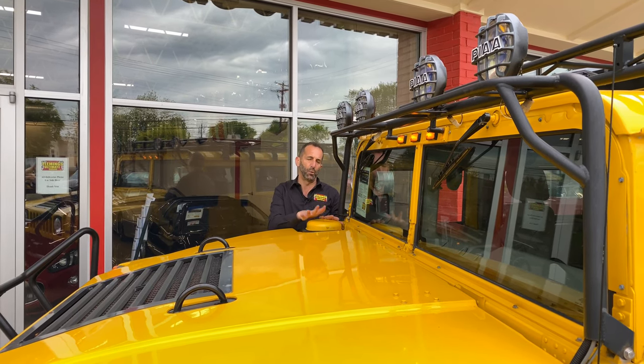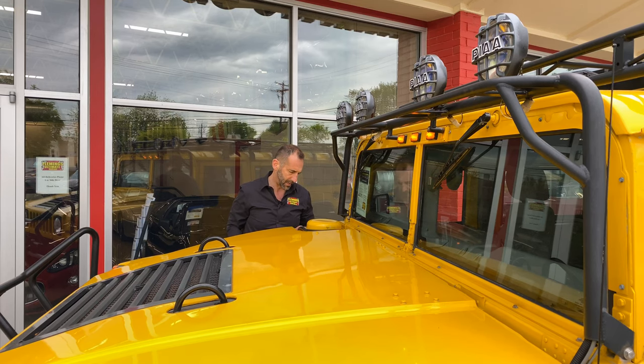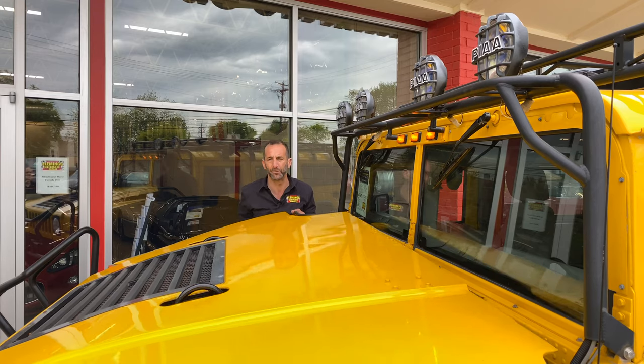This is nice for fording things. This has a standard water fording system in it. You can add a snorkel system here to pick up up to two feet extra of fording for something really ridiculous. Let's open this up and check it out.